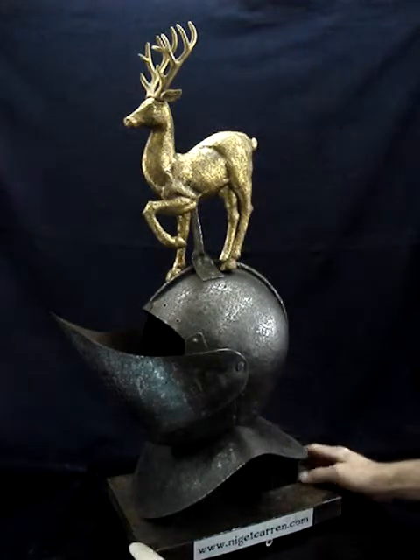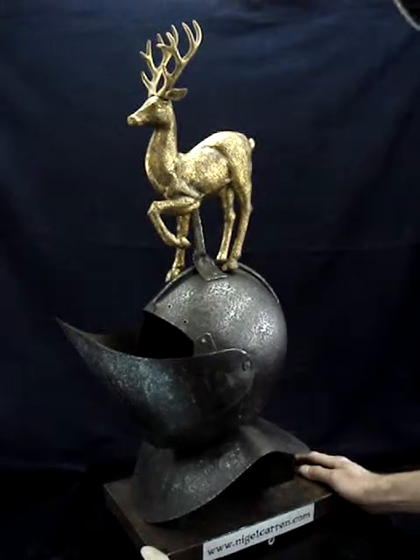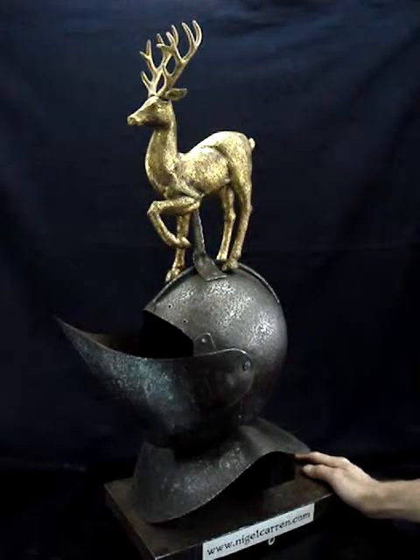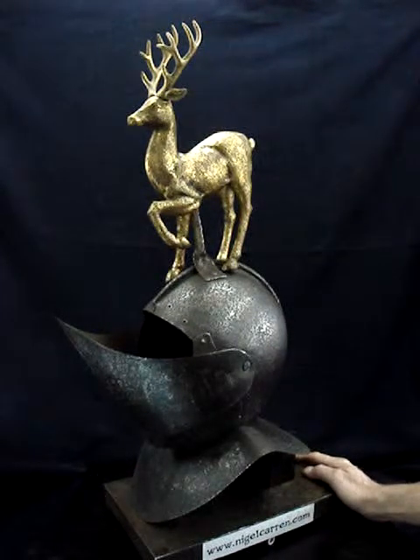Here we are — one beautiful example of a rare funerary helmet. This helmet is currently for sale on the Nigel Caron website, so have a look on nigelcaron.com. Thank you very much.